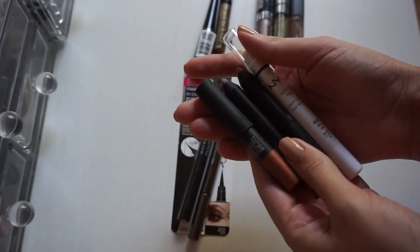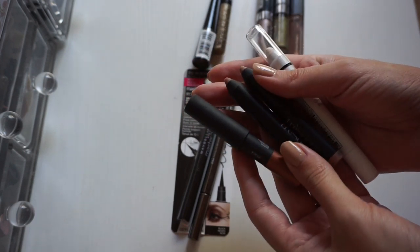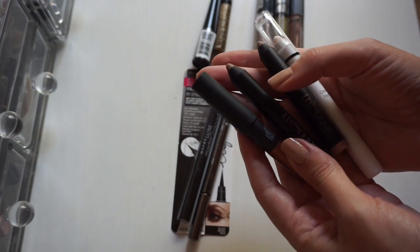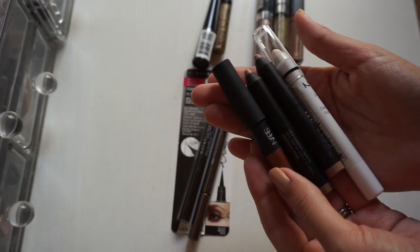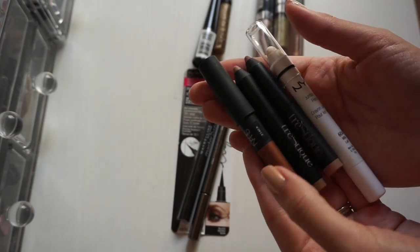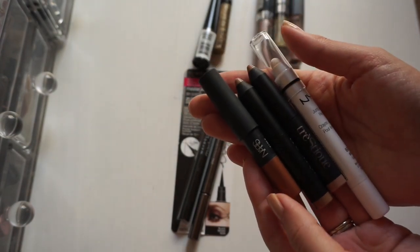Here we have my eye pencils. I have Milk from NYX and I have two from Trustique — Marimoto Pink Pearl and Venetian Gold — and then this one from NARS, Scorpio I think. These are all awesome pencils. I could never dream of letting go of these, so they'll be staying in my collection.